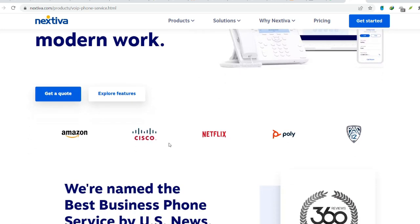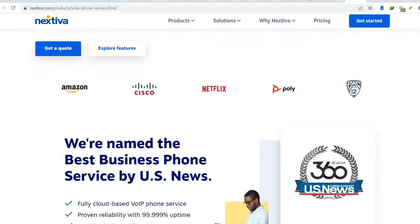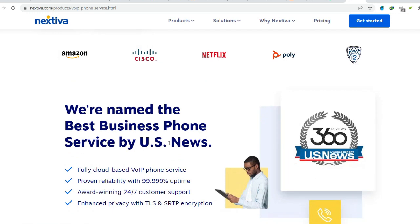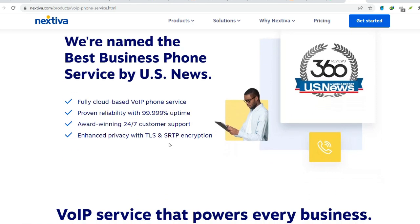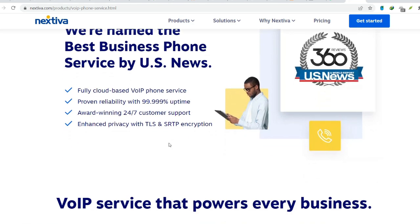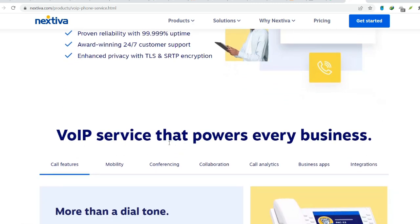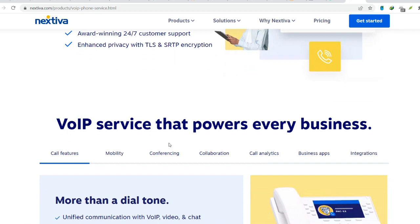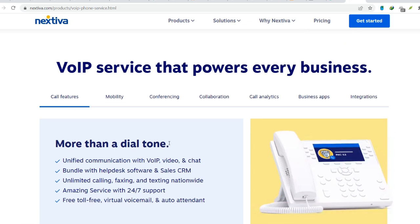Nextiva isn't the only player in the UCaaS market, and considering alternatives might be prudent. Explore UCaaS providers offering similar or even more robust features, potentially at a lower cost point. If your business anticipates significant growth, prioritize solutions designed to scale efficiently with your needs. For businesses with stringent security requirements, research UCaaS providers known for comprehensive security features and compliance certifications.